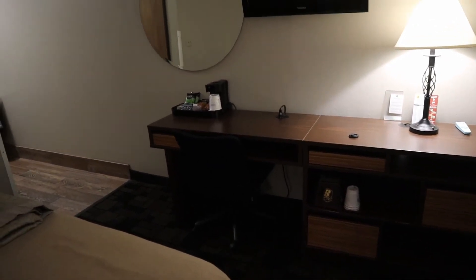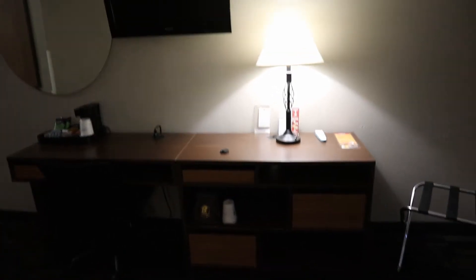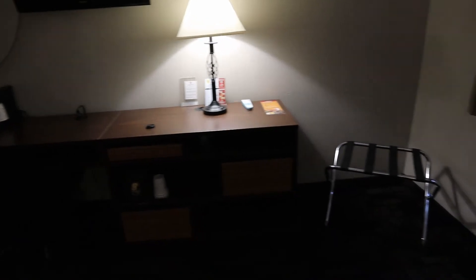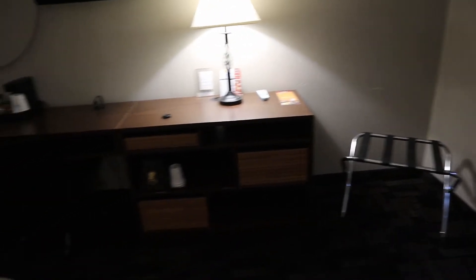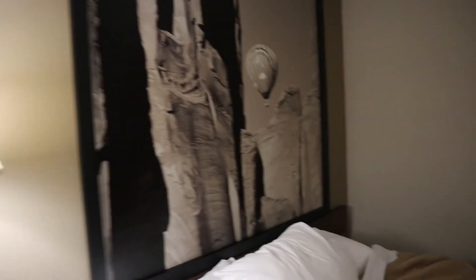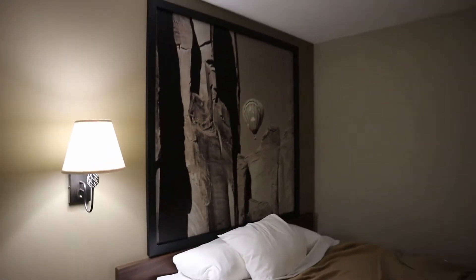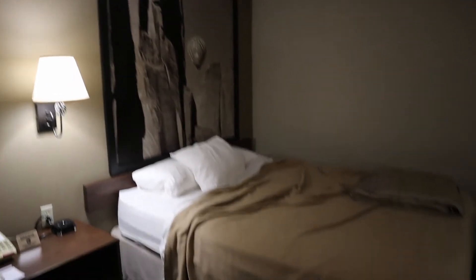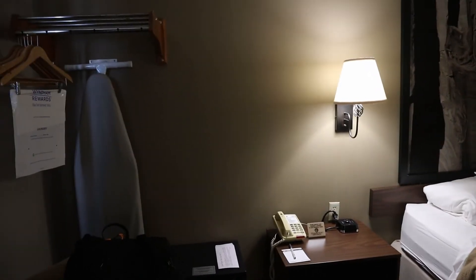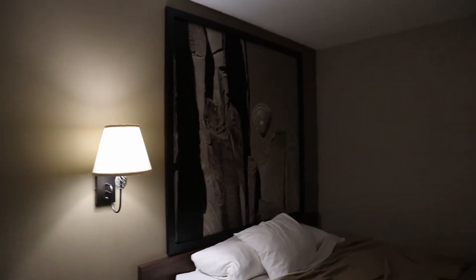You see a coffee maker and a TV. Where's the fridge? Where's the microwave oven? This room doesn't have a fridge or a microwave oven, and had I known that I would have gone somewhere else, because a refrigerator is really important to me. No fridge, no microwave — for me personally, that's a deal breaker.